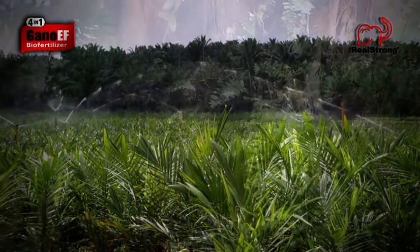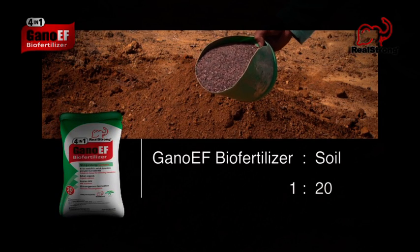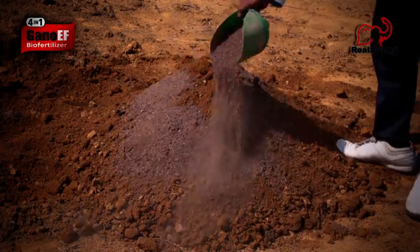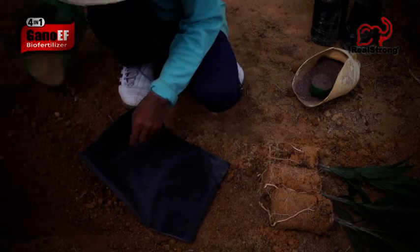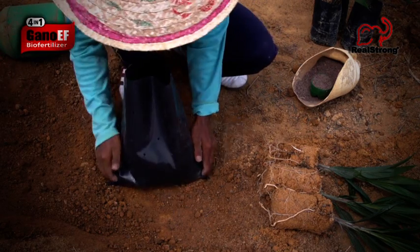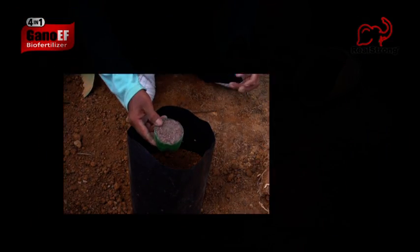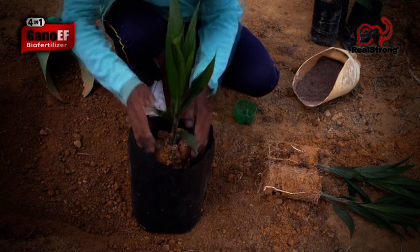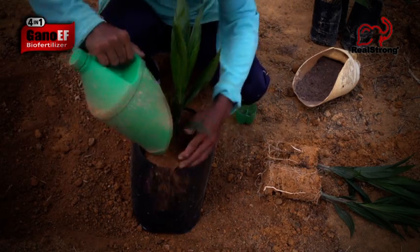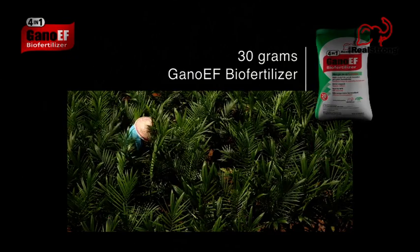Gano-EF is easy to apply at any stage of growth. At the seeding stage, mix one part Gano-EF to 20 parts of soil. Fill a large polybag halfway with the same one-part Gano-EF to 20-part soil mixture. Pour in 30 more grams of Gano-EF. Place the seedling into the polybag. Add more of the original Gano-EF soil mixture until the bag is full. Pour in another 30 grams per seedling over the next 8 to 9 months.